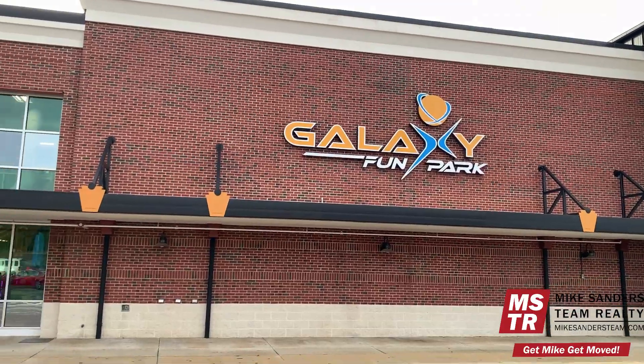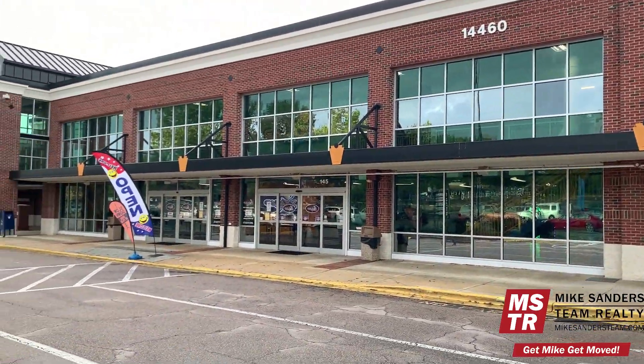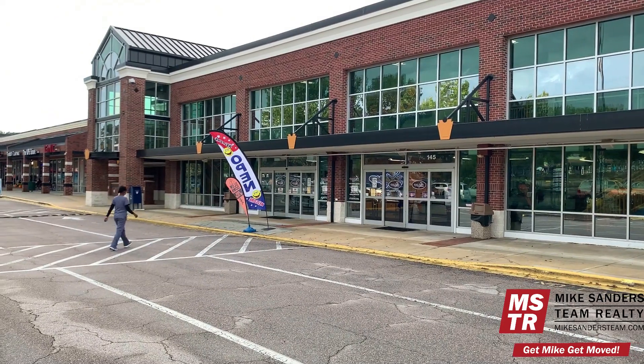The next stop on my top five most fun things to do in Wake Forest is Galaxy Fun Park. This place is awesome — there's tons of video games, go-karts, laser tag, an elevated walking course, putt-putt golf, a jump zone, a huge lounge area where you can have birthday parties, trackout camps, and just all kinds of fun stuff to do here. Let's go check it out.